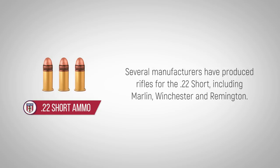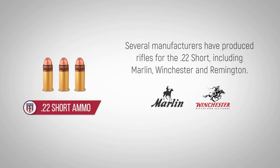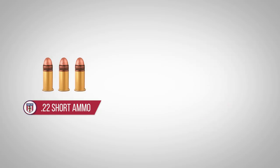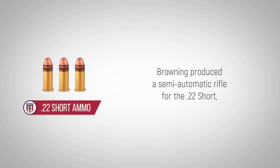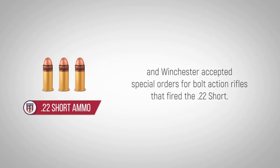Several manufacturers have produced rifles for the .22 Short, including Marlin, Winchester, and Remington. The rifles were most commonly made as pump and lever action guns, with single-shot rifles a close third. Browning produced a semi-automatic rifle for the .22 Short, and Winchester accepted special orders for bolt action rifles that fired the .22 Short.